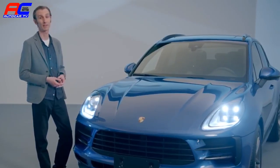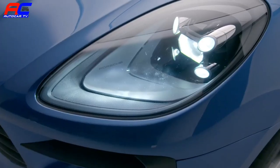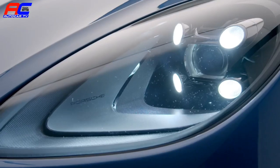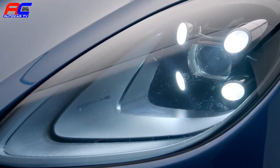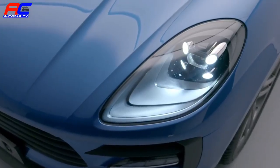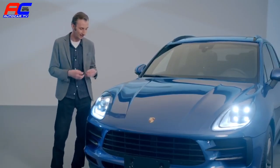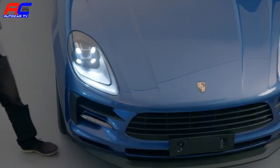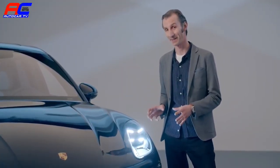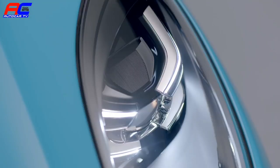New technologies give us designers the opportunity to devise ever more precise signatures that complement the exterior design. The LED standard headlights showcase the Porsche four-point daytime running light in its purest form. We've created a really interesting interplay of surfaces at the front of the interior panel, and the compact module frames the whole lot beautifully. These four points present the daytime running light, and then the lens in the center generates the dipped beam and high beam. The entire design comes across as very compact, featuring self-contained, simple shapes with a sophisticated finish.